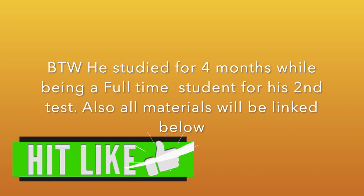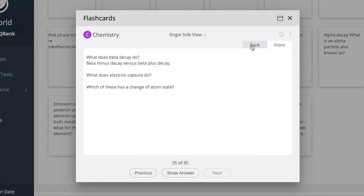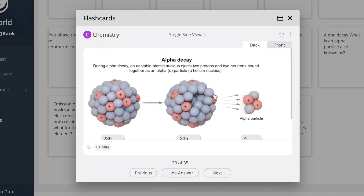I also recommend using the section bank more than once — it's genuinely really hard so you won't remember everything, making it great practice. What also helped during my second round was using UWorld for solidifying content review and using the flashcard feature, which I highly recommend. The flashcard feature is essentially an AAMC-style spaced repetition tool where you put in your own flashcards. You can copy pictures and text, making it extremely easy to create flashcards on UWorld. I also used the Princeton Review 2015 for content review.